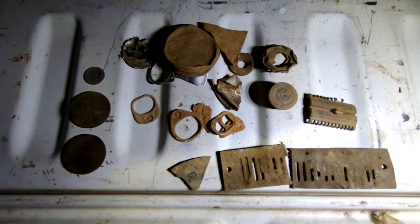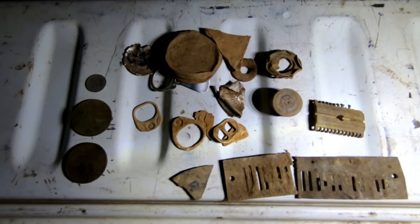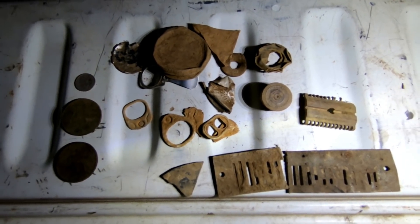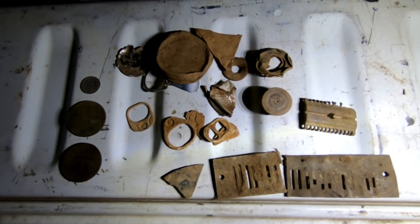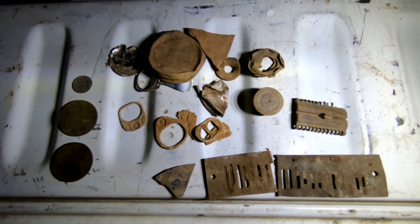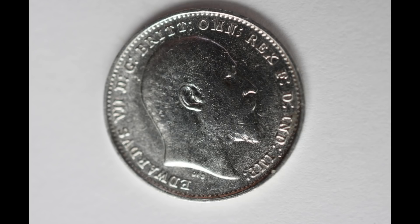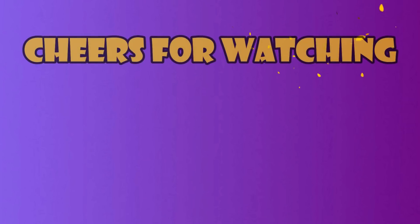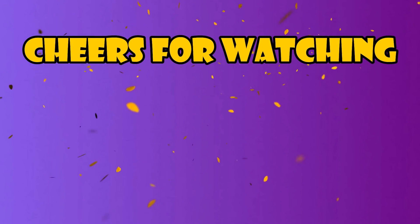So we're gonna head home now. Thanks for watching, hope you liked it. Remember to smash that like button, give us a share, and subscribe if you haven't already. We'll catch you all again soon — bye!